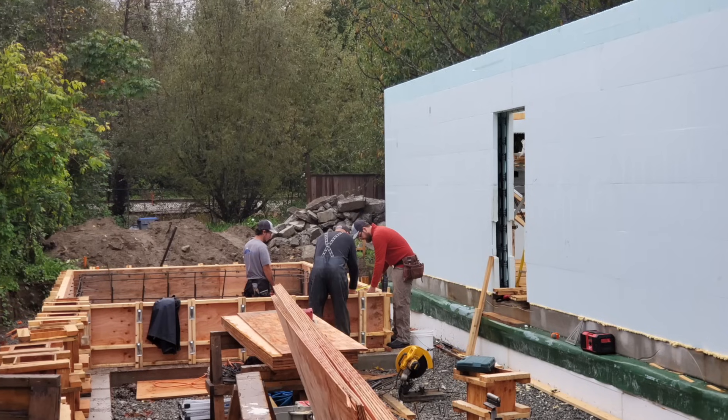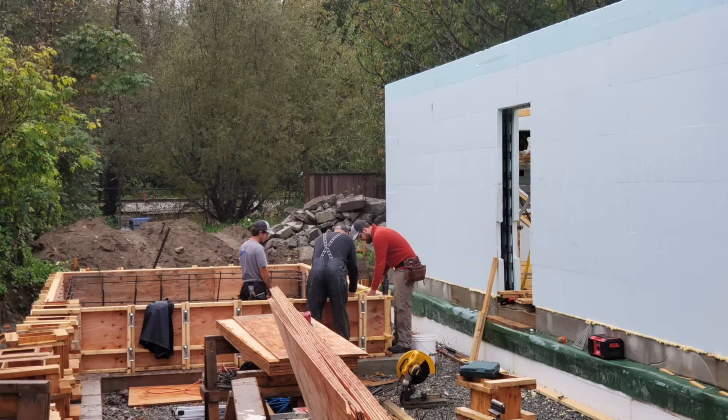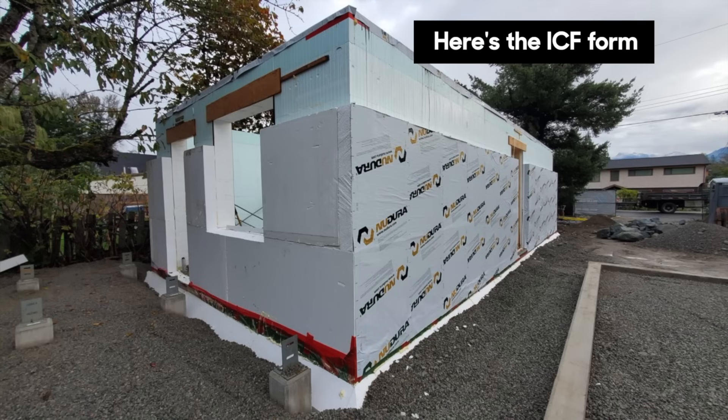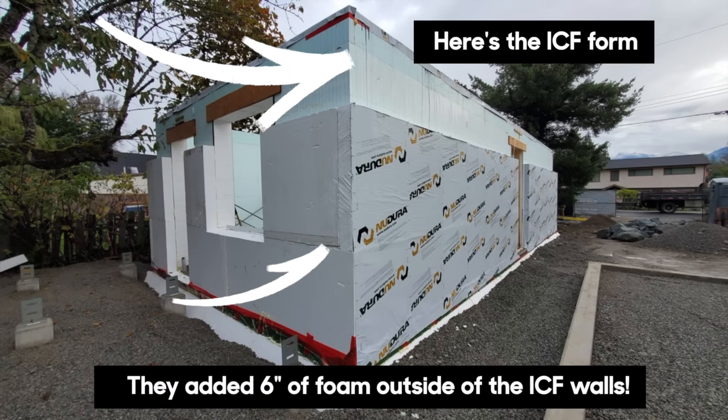On top of that slab is insulated concrete form walls. We had to use ICF because we are building at the flood construction level — it needs to be flood hardy. The ICF sits on the perimeter of the slab and goes all the way up to the first floor. When I walked in the front door, the first thing I saw was a lot of foam on the outside of the ICF — we added six inches all the way around the outside. So that first floor wall has got about nine inches on the outside of the concrete and a couple inches inside too.